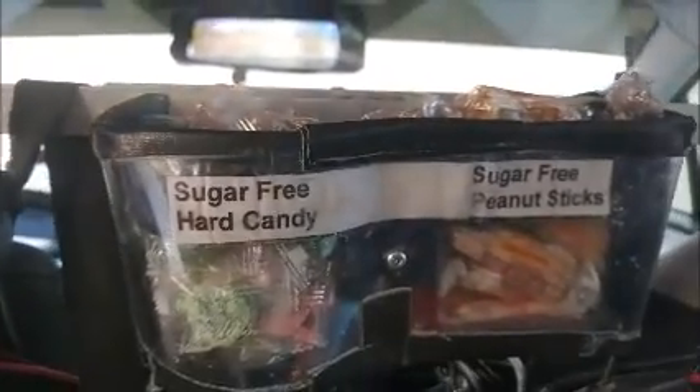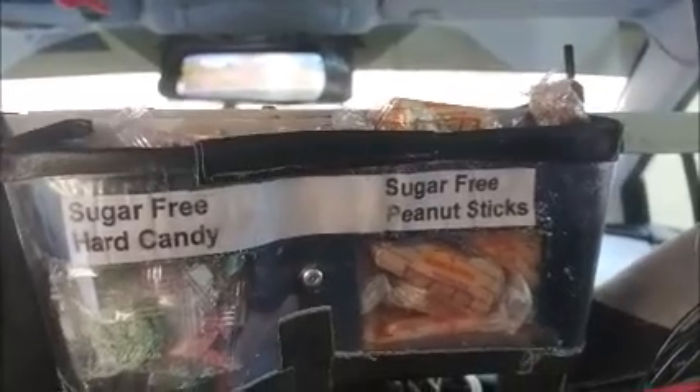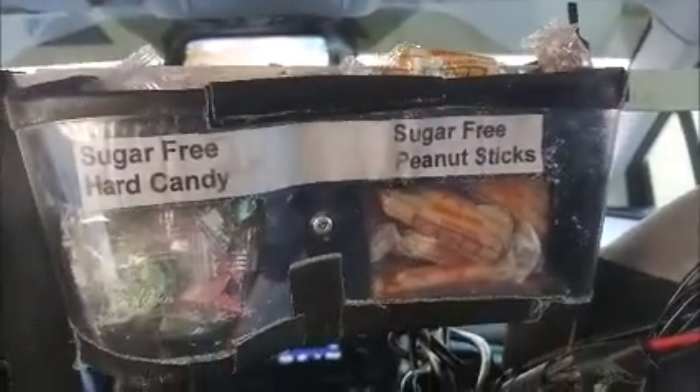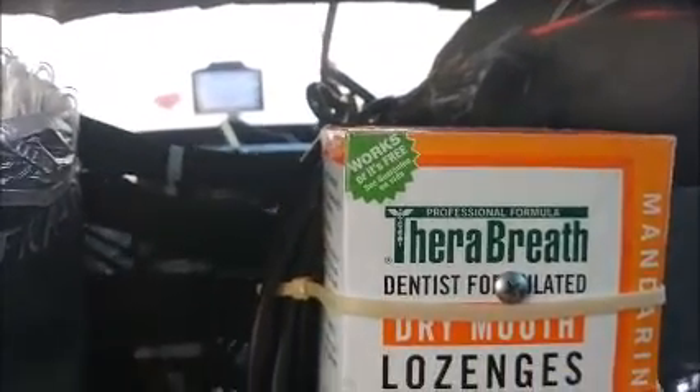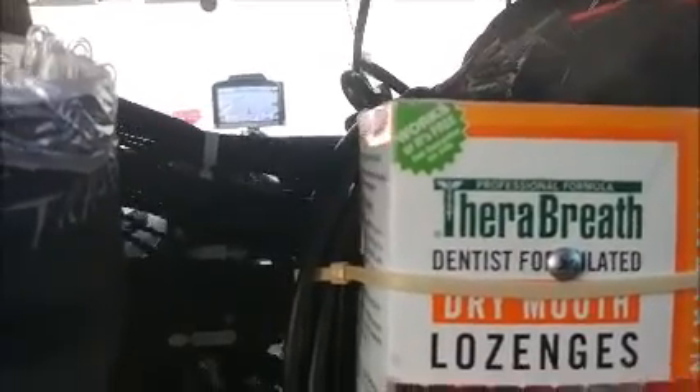One day a lady got in the car and said she loved everything but that she has diabetes. So what I did is I stuck in an upper rack here with sugar-free candy. Then going down a little further, for people who have dry mouth after getting off the plane, I stuck in Therabreath lozenges — I can't pronounce it but that's what they are.